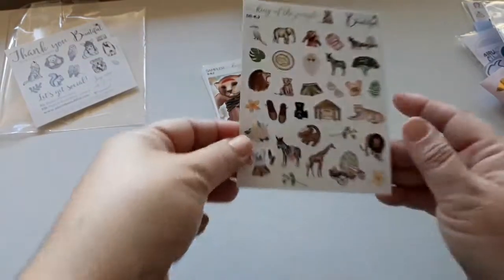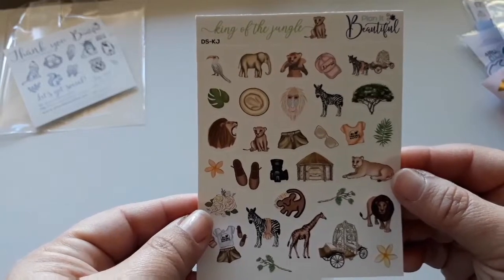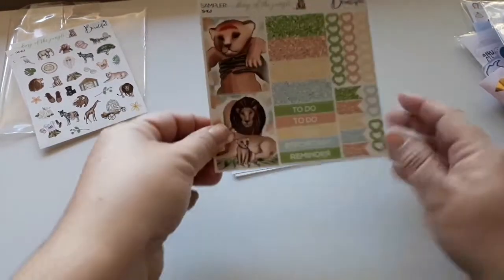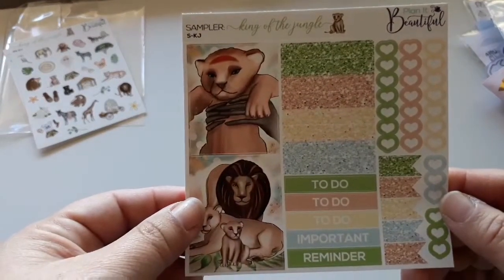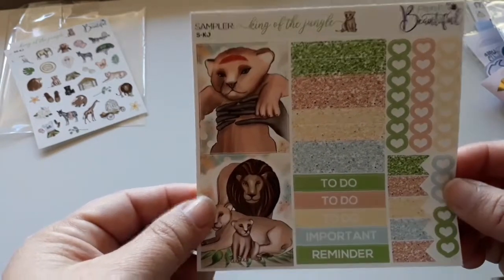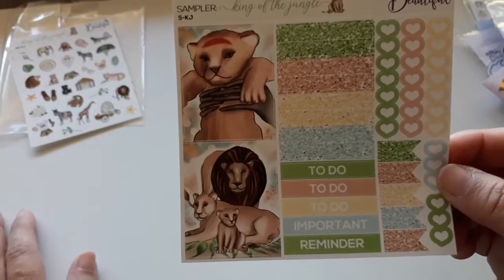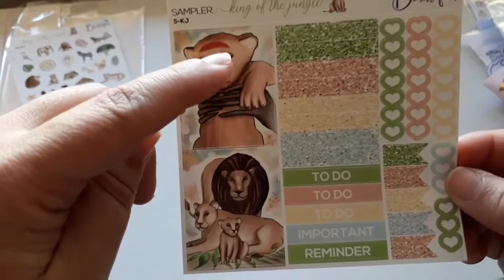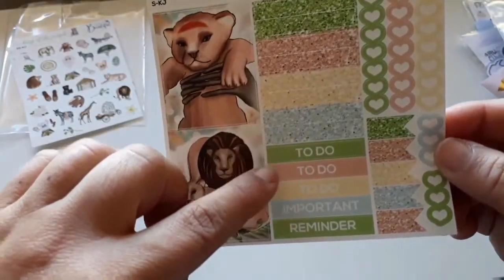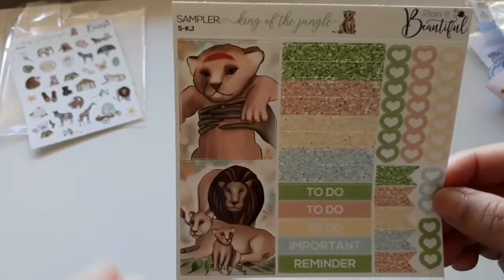So I got a Lion King deco sheet. I actually saw the Lion King while I was away — the animation is really awesome and realistic. I also got the King of the Jungle or Lion King sampler. In these you've got two full boxes, some glitter strips to do as important reminder slides, and some checklists.